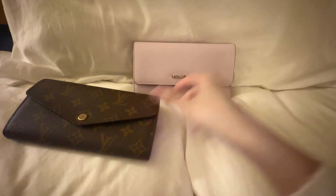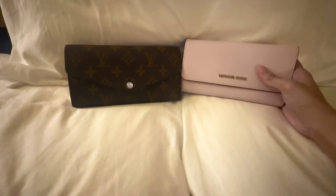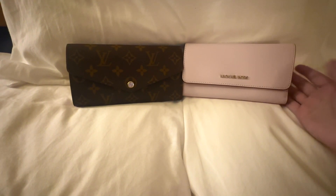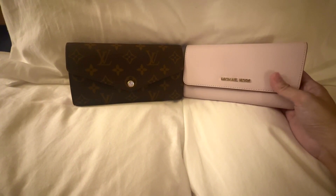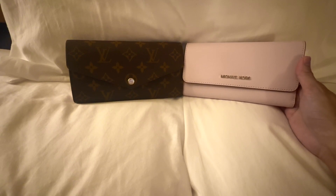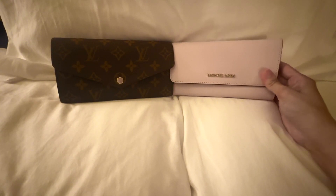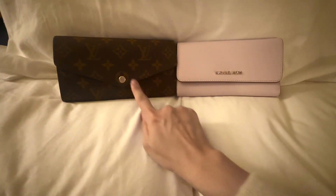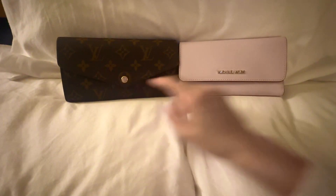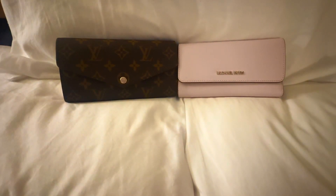Let me know what your thoughts are. I enjoy using a full-size wallet — I don't know if any of you still use one, but I find a card holder is not enough for day-to-day use and all my card storage. Let me know what you think: would you pick the Michael Kors or the Louis Vuitton? Would you go cheap or would you go high end? Let me know in the comments down below, and I will see you again in my next video. Bye!